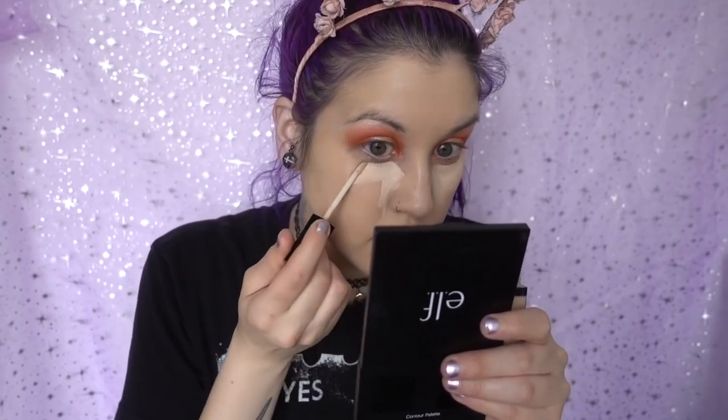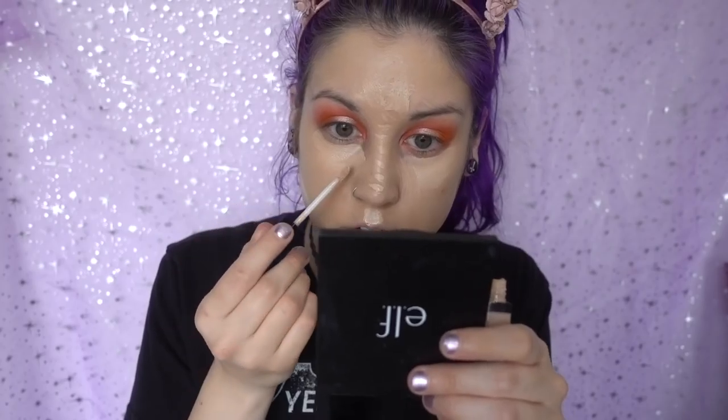I'm going to go back in with my Wet n Wild Photofocus Concealer — I love this concealer because it goes on like a freaking dream. I've got the concealer underneath my eyes and on the places where I want to highlight: down my nose, forehead, above the Cupid's bow, on my chin, and a little bit on the sides of my face where I have some discoloration. Then I'll take my beauty blender and blend it all up.